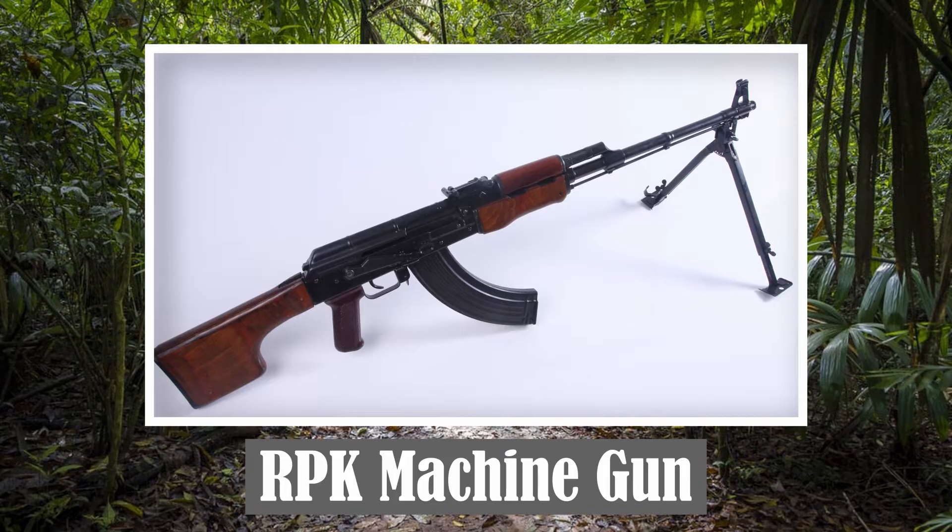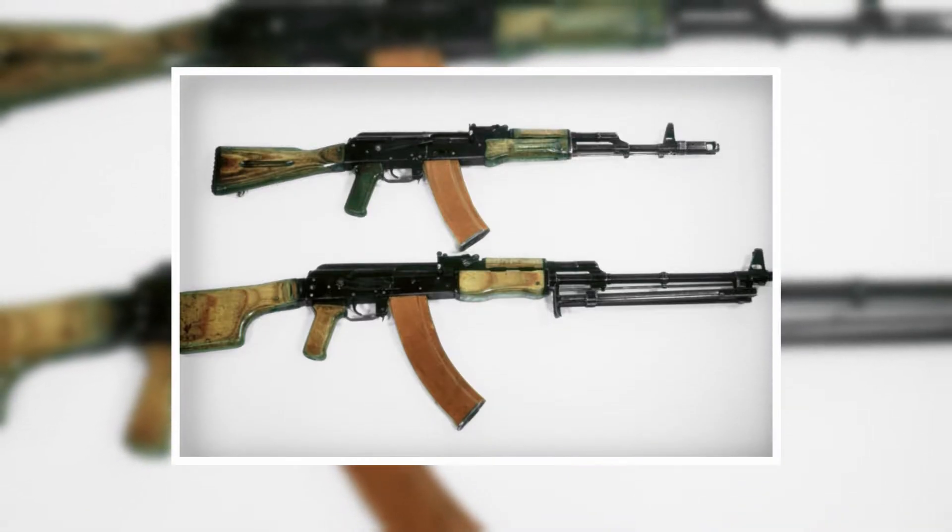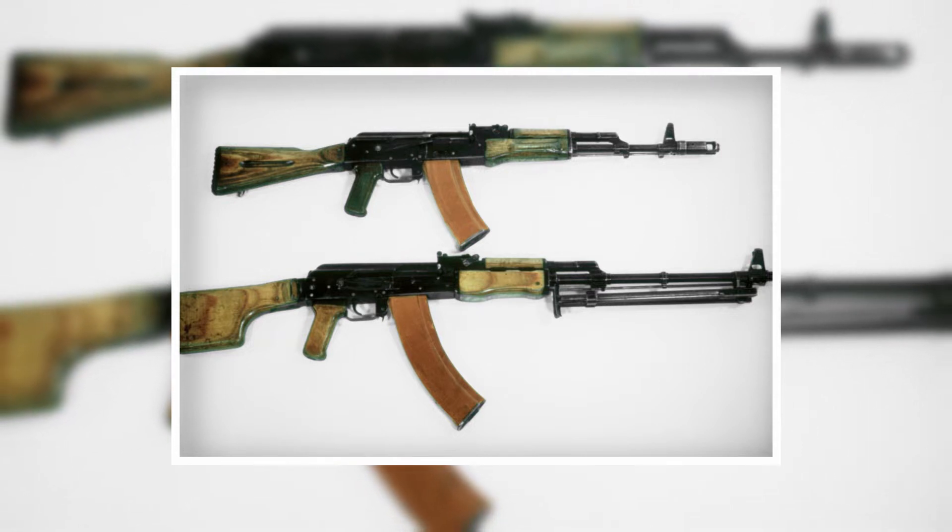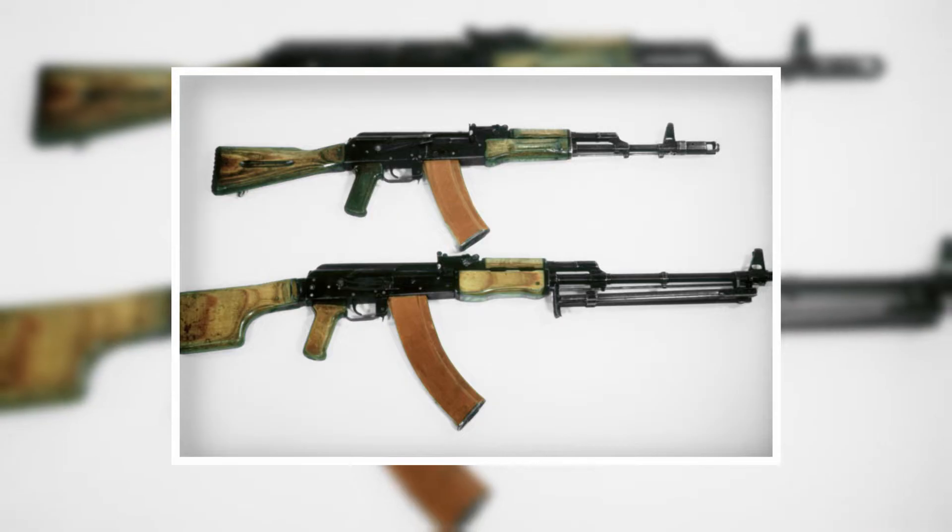The RPK Machine Gun entered service in 1961. Externally, the weapon is essentially similar in appearance to the AK-47 assault rifle. The success of the AK-47 led to a similar design to replace the light machine gun that was in service at the time. Kalashnikov lengthened the AK with a heavier barrel and fitted a bipod to support sustained automatic fire.